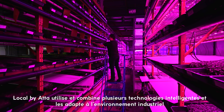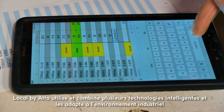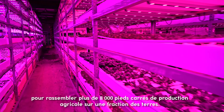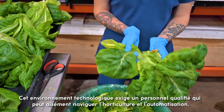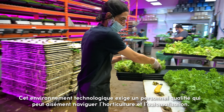Local by Atta uses and combines multiple smart technologies and adapts them to their industrial environment to bring over 8,000 square feet into agricultural production on a fraction of the land base. This high-tech environment requires a skilled workforce that can seamlessly navigate horticulture and automation.